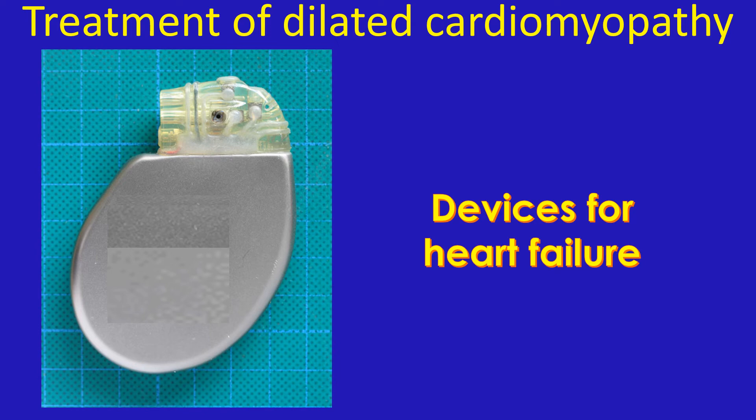Those who have a risk of life-threatening heart rhythm disorders benefit from a device known as an implantable cardioverter defibrillator, ICD. A device which is a combination of both — a combo device or CRT-D — is also available, but of course very expensive.